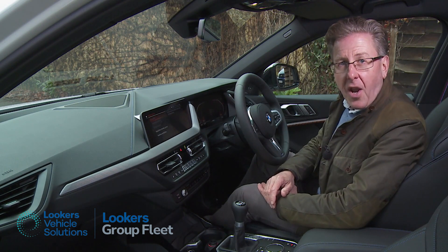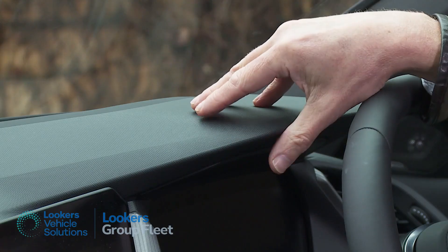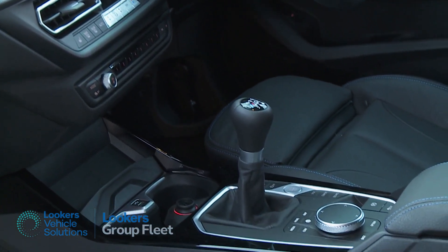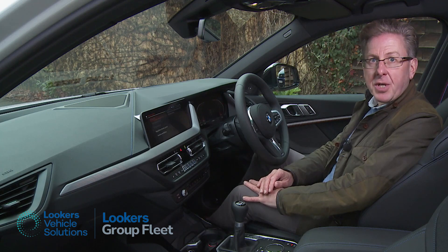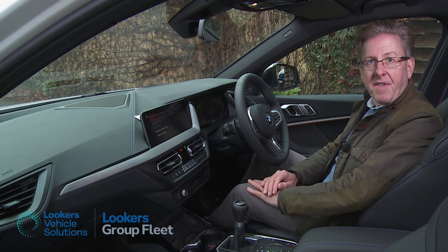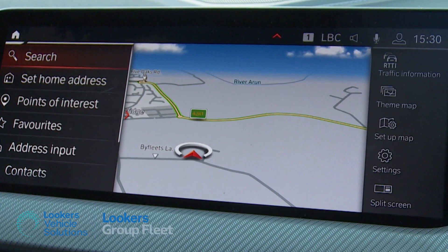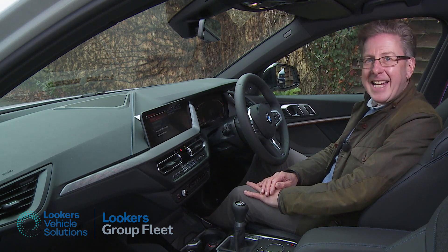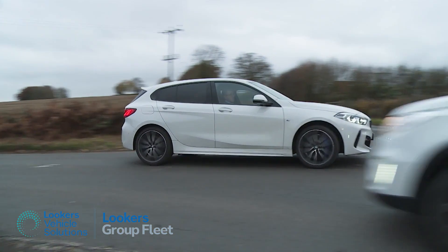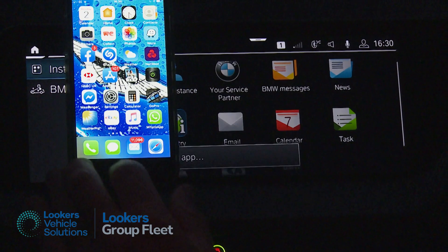Up front, you're served up a premium slice of cabin architecture borrowed from the current G20 3 Series model, which means it's very nice indeed. Soft-touch surfaces and the solid feel of all the fixtures and fittings is matched on plusher models by contrast stitching and intricate extended lighting door panel strips. There's plenty of luxury segment technology too, particularly if you pay more for the Live Cockpit Professional package, which matches a 10.25-inch virtual instrument binnacle screen with a classy centre-dash iDrive monitor of the same size. There's some clever stuff included, such as what BMW calls an intelligent personal assistant to answer voice questions as you drive. Even the lesser Live Cockpit Plus media package gives you Apple CarPlay and smartphone mirroring, though you only get that for a year before you have to pay for it.